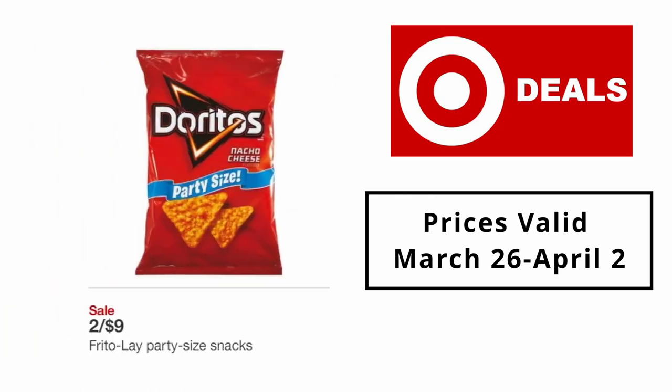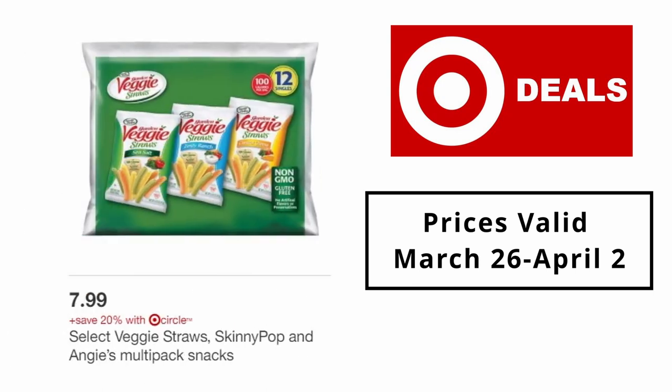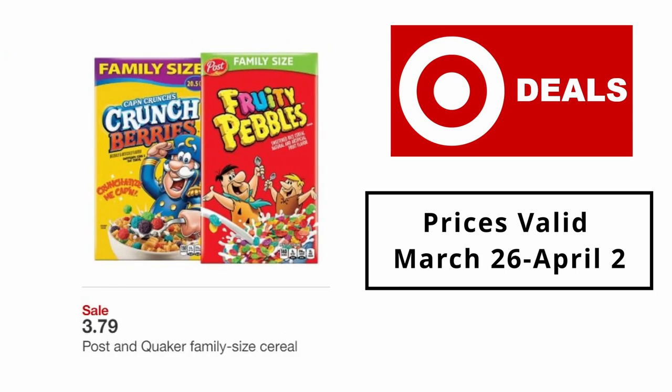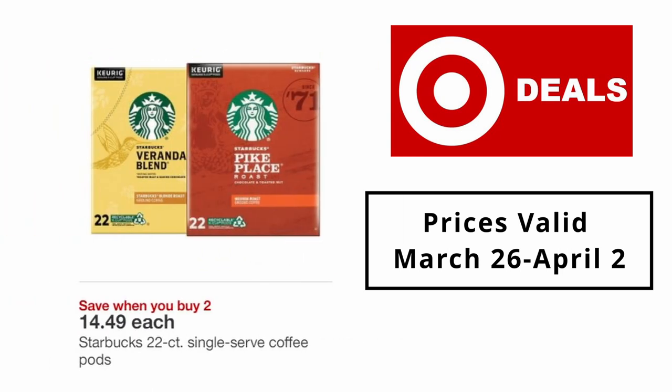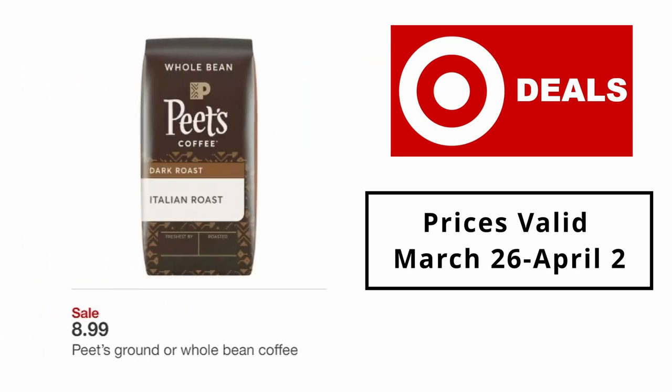Bubly 8-pack sparkling water 3 for $10. Frito-Lay party size snacks 2 for $9. Select Favorite Day cookies $2.99. Select veggie straws, SkinnyPop and Angie's multi-pack snacks $7.99. Select PopCorners, Stacy's and SkinnyPop snacks 2 for $6. Post and Quaker family size cereal $3.79. Starbucks 22-count single-serve coffee pods $14.49 each.